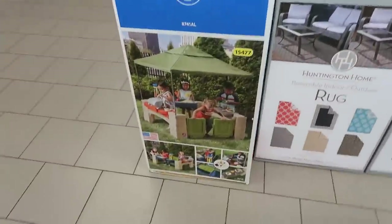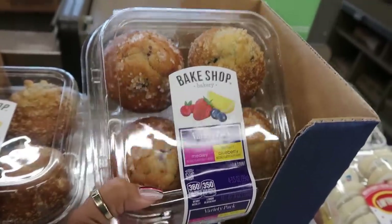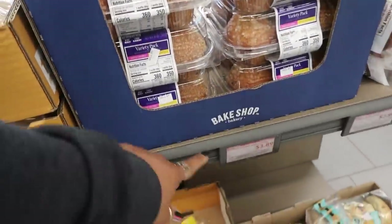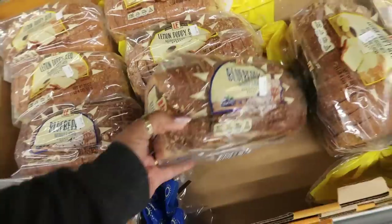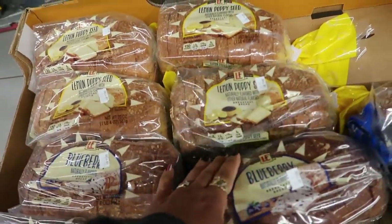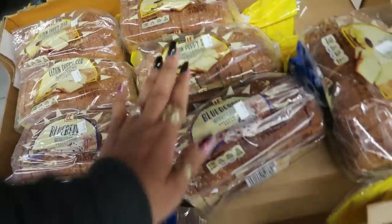There are berry medley and lemon blueberry muffins for $3.89 — those sound good! There's also blueberry bread and lemon poppy seed breakfast bread for $4.29, though I'll pass on the poppy seeds.